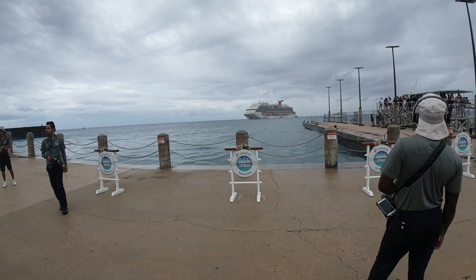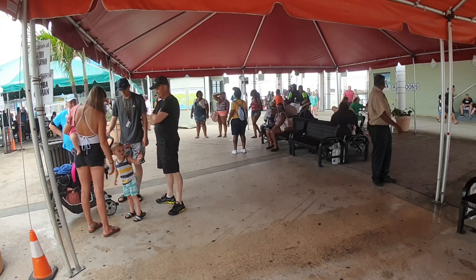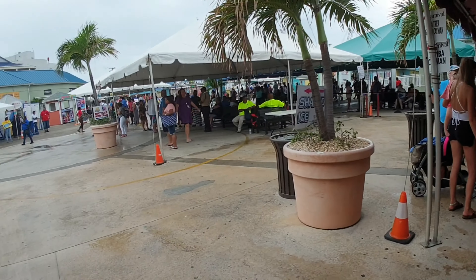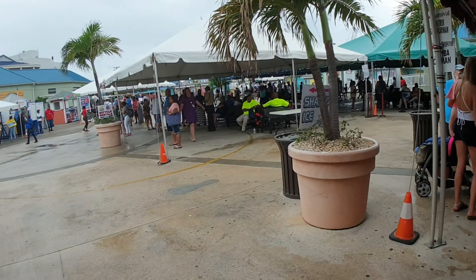The one thing you'll see here is the different excursion meeting points. There's quite a few of them when you walk off. So if you are going on a shore excursion you'll see here these little plaques — Snuba Cayman, Sea Trek Grand Cayman — and then there's some other shelters with different meeting points right here. So it's pretty easy once you've walked off from the terminal.